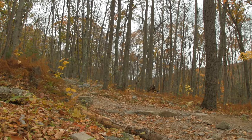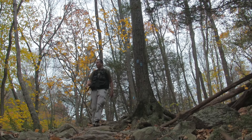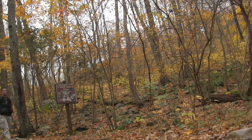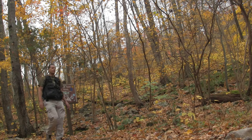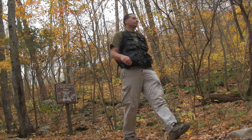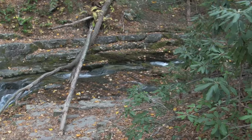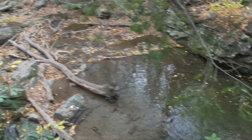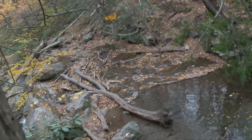I hear the sound of running water, so hopefully we're maybe near a nice view of the gorge. Right off the trail here is a well-moving stream — maybe even something to take a little dip in if it were summer.